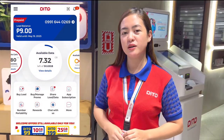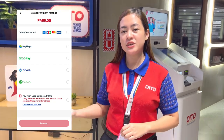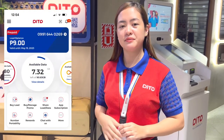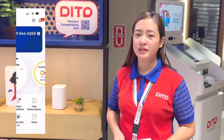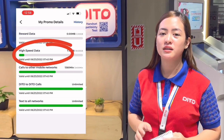Then pumili kayo ng payment method kung saan kayo babayad. Mayroon po tayong GCash, PayMaya, debit card or credit card, and WeChat Pay. And doon sa Ditto application, mamo-monitor lahat ng data usage ninyo real-time. Once na gusto ninyong malaman kung kailan mag-e-expire yung promo o yung data ninyo, pindutin lang po yung view details. Once na pindutin ninyo yung view details, makikita ninyo doon yung expiration.